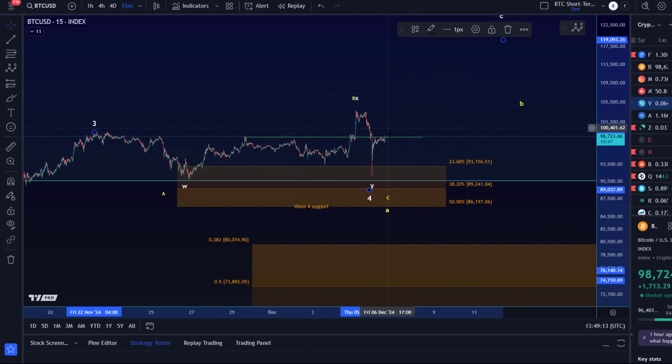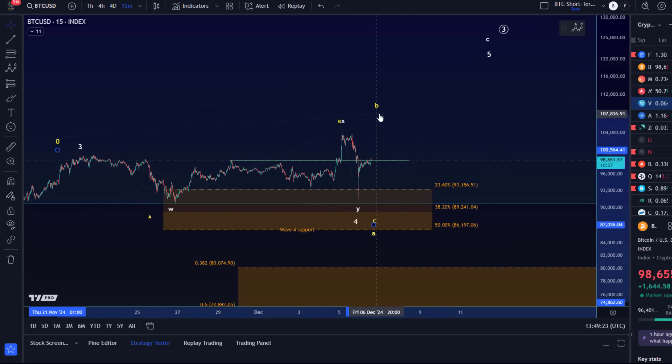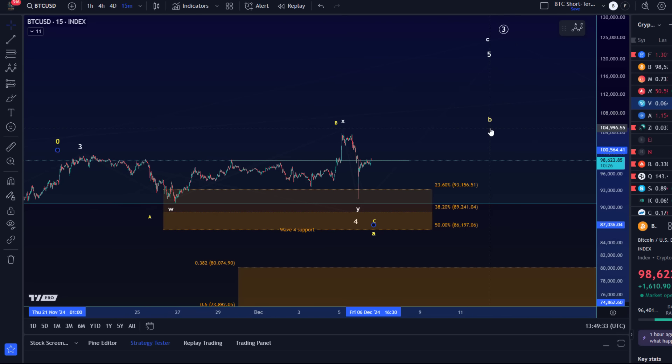A break above 100k again would slowly start to shift probabilities towards the white count. But be aware that if this is the yellow B wave, it could even overshoot — though it probably would not, because we already have an overshooting B wave in this structure. Two overshooting B waves is very rare, especially if the first one is part of the A wave. That does look a bit strange — technically valid, but I would then start to say let's see if the white count can take us up more directly.